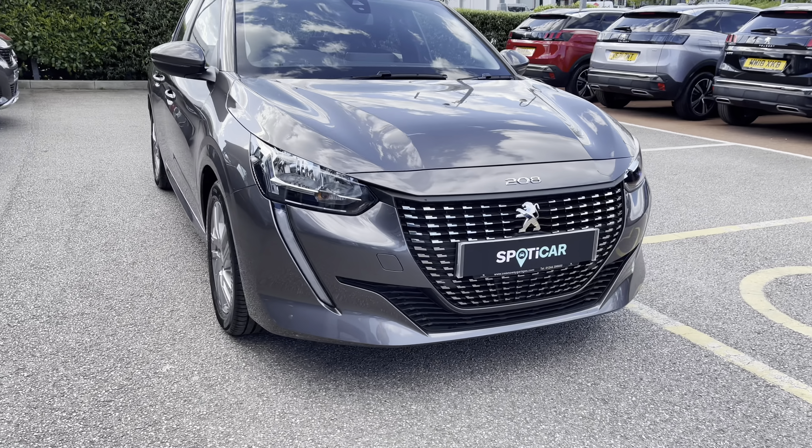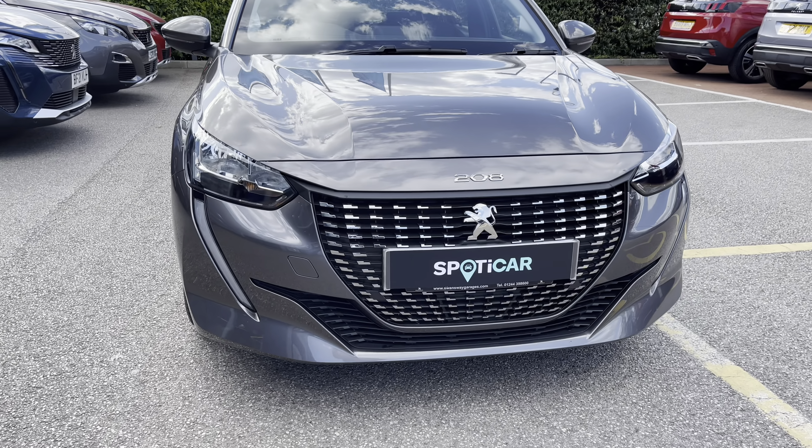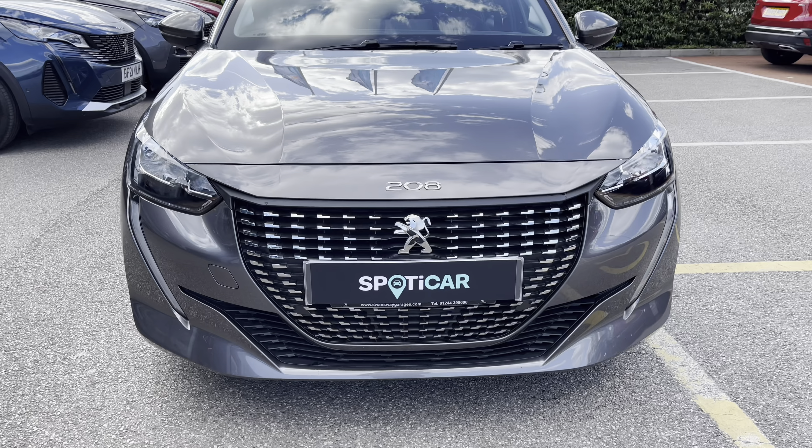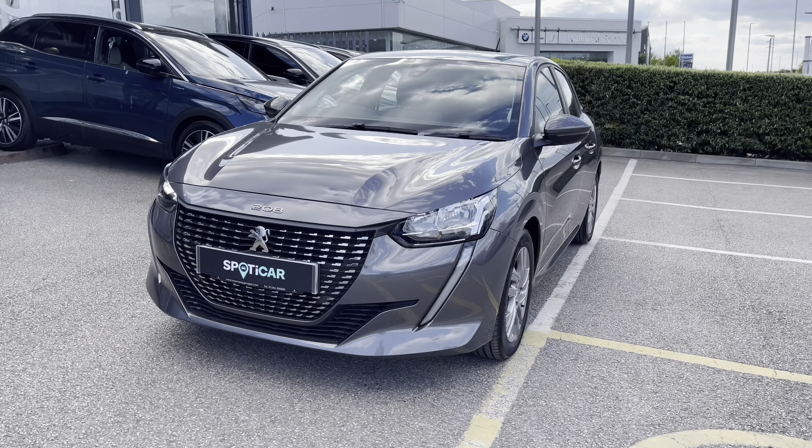Now whilst we move towards the bonnet of this vehicle we will see the eco LED daytime running lights in the distinctive tooth design. We also have some of the chrome finishing inside the checkered radiator grille, which is a consistent feature around this car giving a cleaner, modern finish to this vehicle.